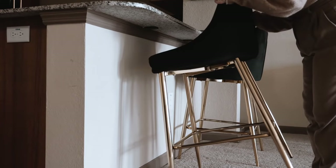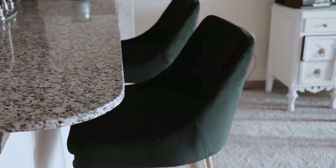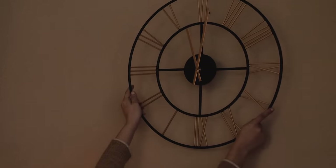Moving on to the kitchen area — since I skipped out on a dining room set, I decided to add these black and gold bar stools so I have somewhere to sit while I eat. I won't be putting too much decor up in here, but I found this awesome Art Deco clock to fill up the wall space in the kitchen.